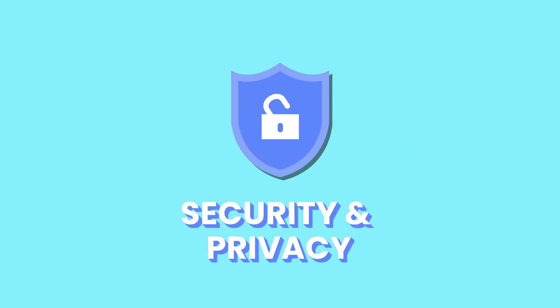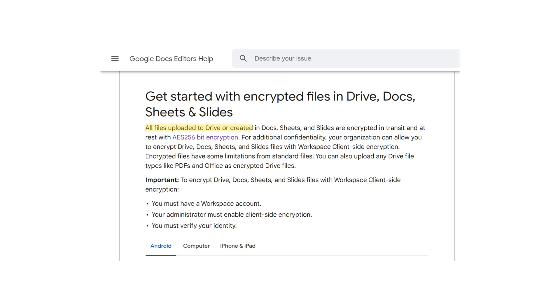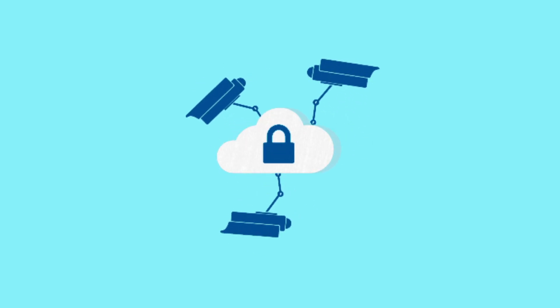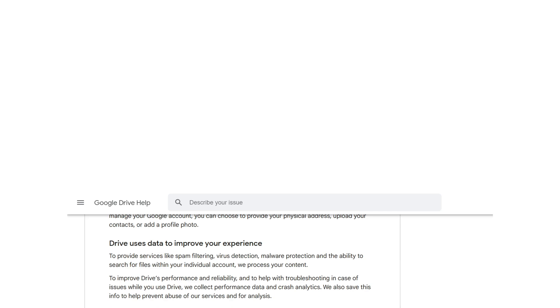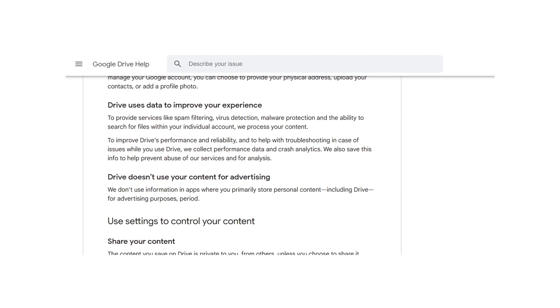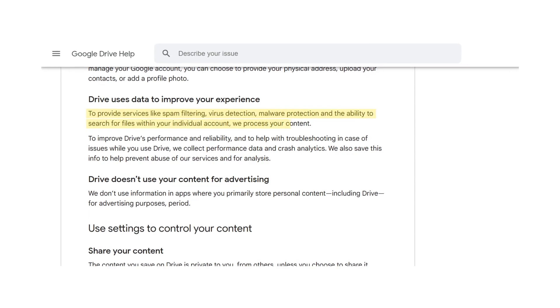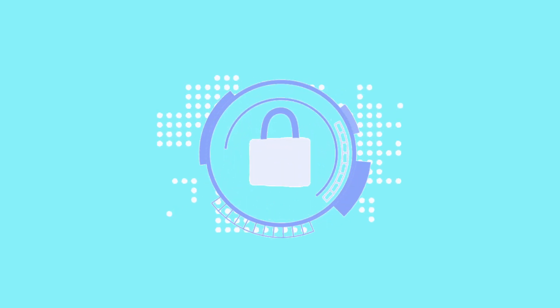Security and privacy. Starting with the most used cloud storage in the world, Google Drive. With Google Drive, your files are encrypted both in transit and at rest with AES-256 encryption, ensuring your data stays secure from the moment you upload it to the moment you store it in their world-class data centers. Google also uses its access to your files to offer security services such as file search, spam filtering, and virus detection. When you access your files offline, the data is securely saved on your device.